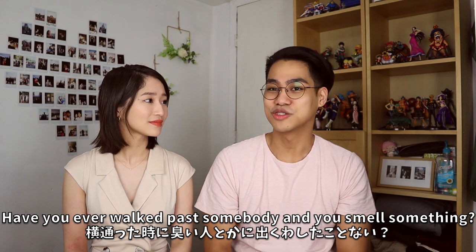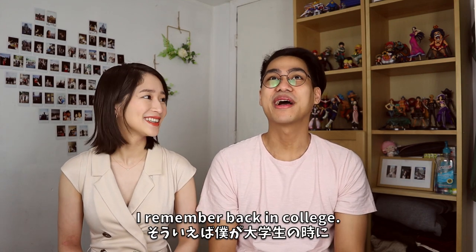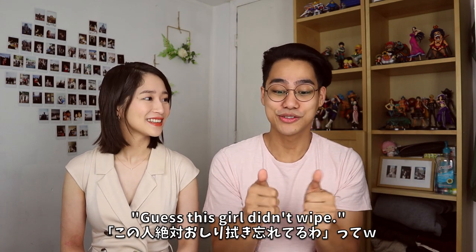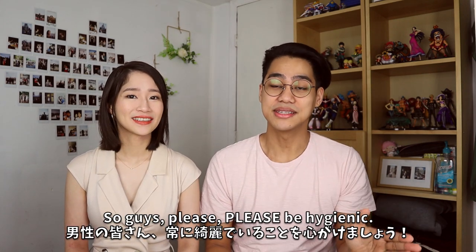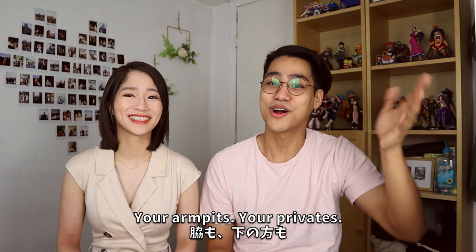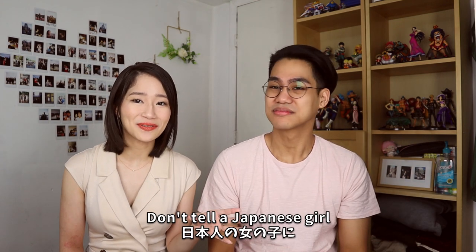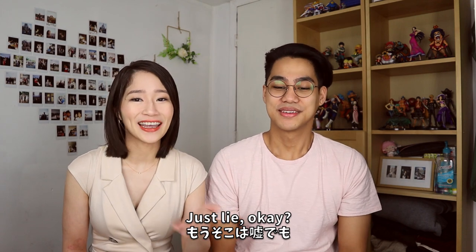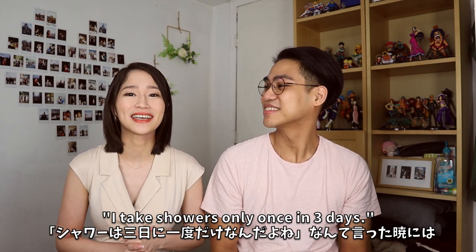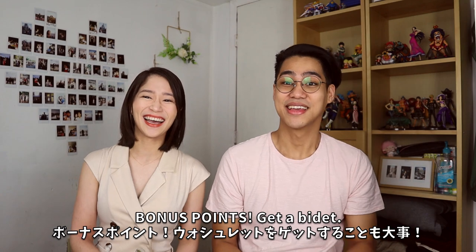I remember back in college I was sitting behind someone and I could clearly smell something — it was so bad. So guys, please be hygienic. Japanese women love men who are hygienic. Shave, wash, take care of your armpits and your privates, put on deodorant, look nice and clean. Don't tell a Japanese girl you only shower once every three days — they will freak out and will not date you.